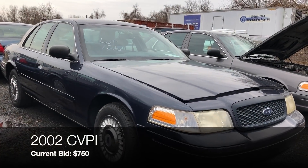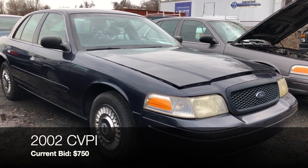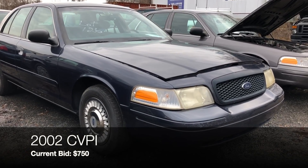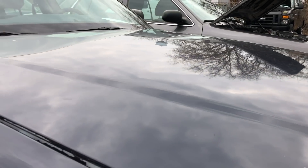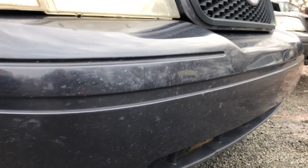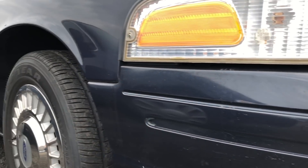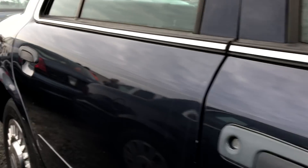Check this one out — number 126, a 2002 Crown Vic with 127,000 miles. No idle hours since the old speedometer doesn't track it. Bidding is at $750. Check out the dark blue on this — I like it. The headlights are discolored and the bumper looks original. Gaps look fine, tires are good. Though every panel has some kind of scuffing or scrapes.